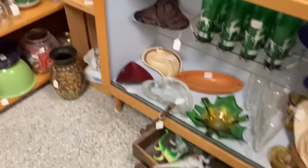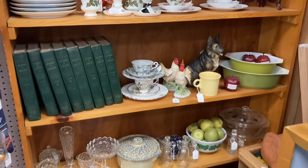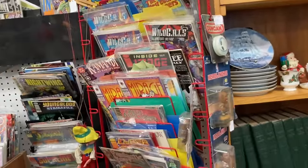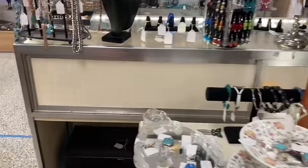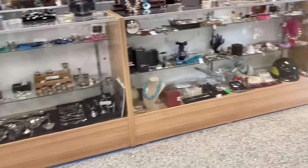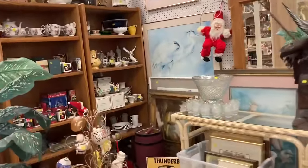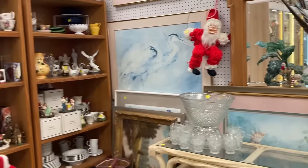I've been at this mall before so I kind of know where some of the booths are that I really like to shop. But when you're at a mall this size, you need to check them all out because you never can tell what gems are hidden on those shelves. I had to do a voiceover because the music was definitely loud — which I like — but let's keep going.